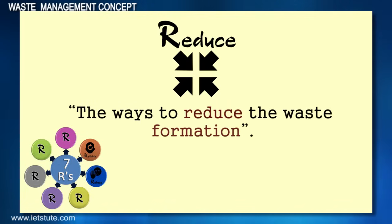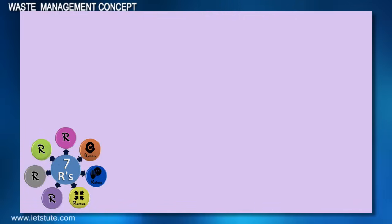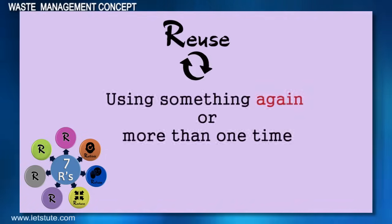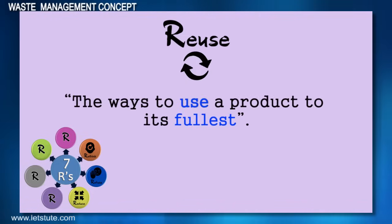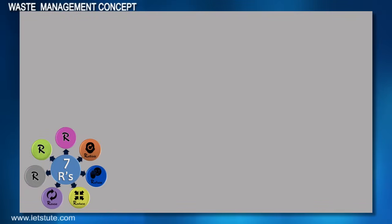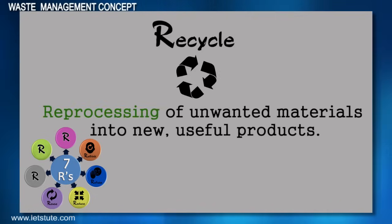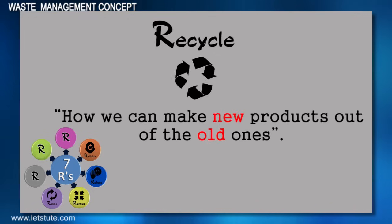The fourth R is Reuse. Reuse means using something again or more than one time, thereby reducing the generation of waste. Here we must think of the ways to use the product to its fullest. The fifth R is Recycle — it is the reprocessing of unwanted materials into new useful products. Think of how we can make new products out of the old ones.